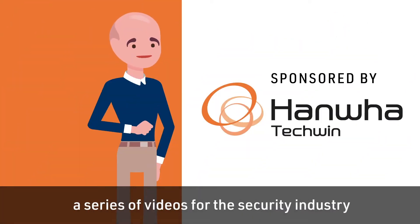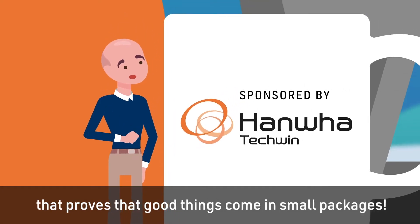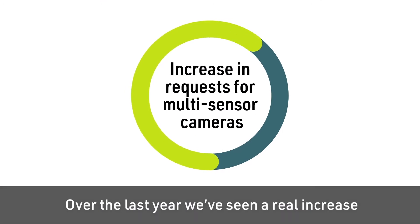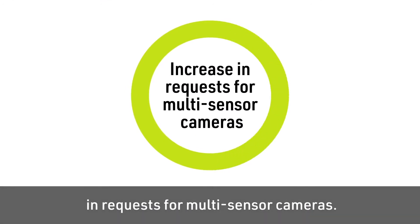Hi, welcome to PocketSizeBuzz, a series of videos for the security industry that proves that good things come in small packages. Over the last year, we've seen a real increase in requests for multi-sensor cameras.